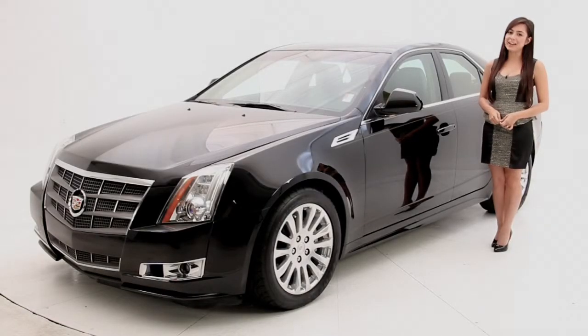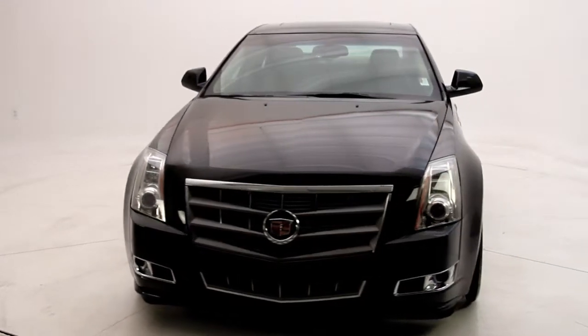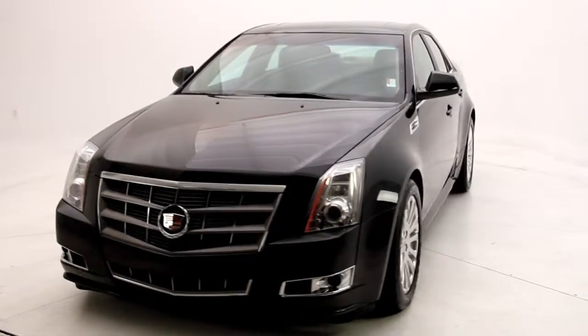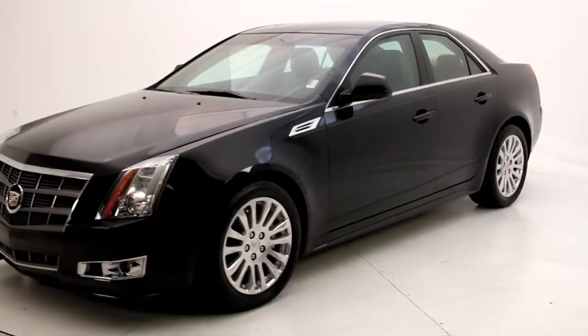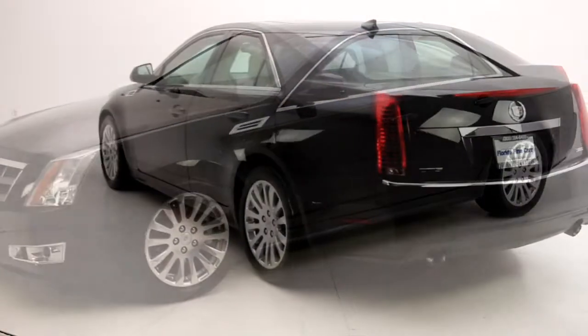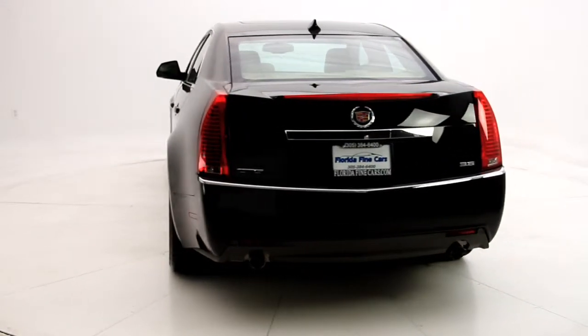Hi, I'm Andrea with Florida Fine Cars. You're looking at the 2010 Cadillac CTS Premium. It has striking, eye-catching style and a combination of excellent ride and handling balance. Its comfort is one of a kind and delivers powerful performance with its V6 producing 304 horsepower.